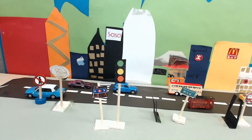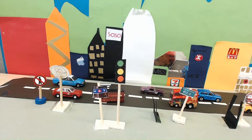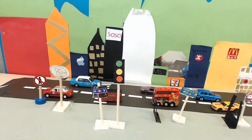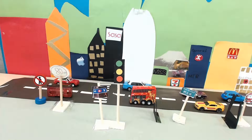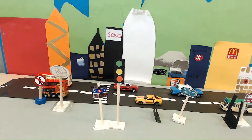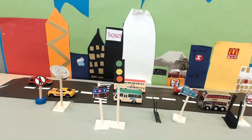The Hong Kong taxis are a cheap and fast way to travel, but can sometimes get stuck in traffic. Standing 552 metres above sea level is the Peak, the highest mountain on Hong Kong Island.